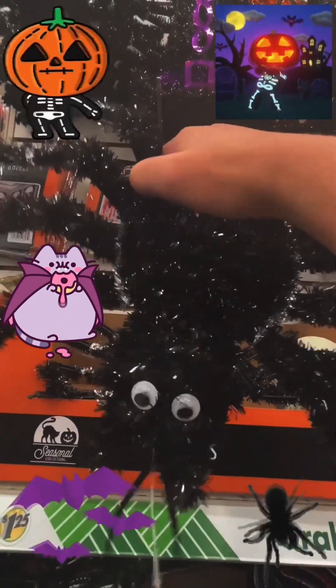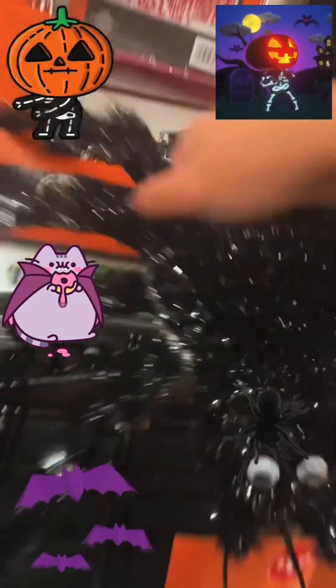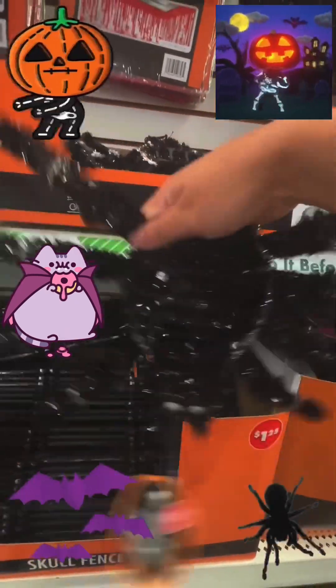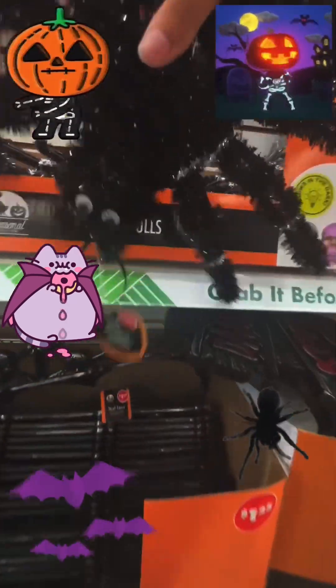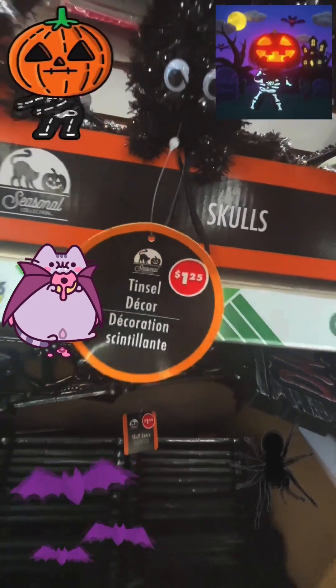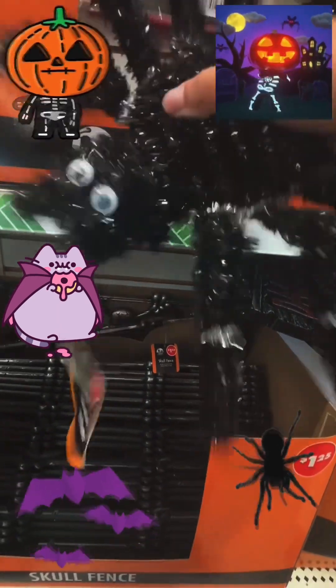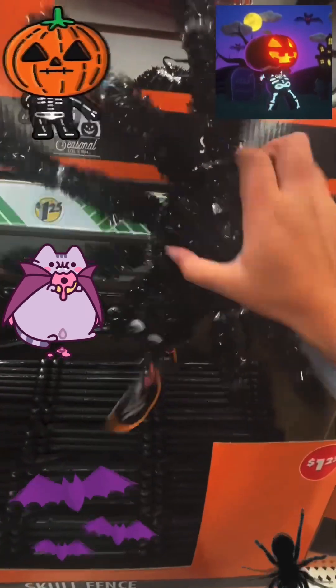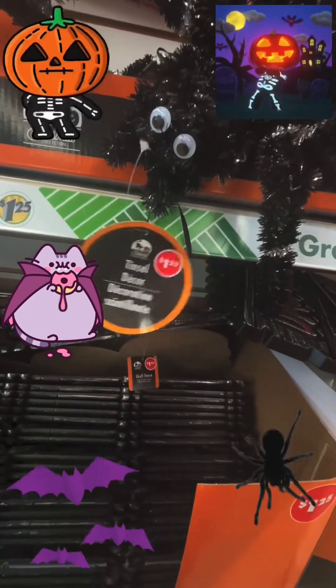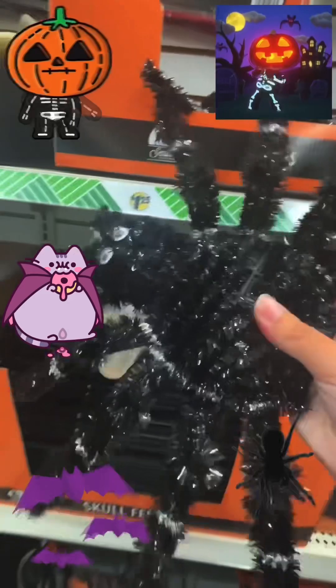They have a big spider — I love that spider! I think I'm gonna get this spider. It has googly eyes and eight legs, just like a real spider. And it's a dollar twenty-five. I only have ten dollars, so I'm gonna get the spider. Let's look for more Halloween stuff!